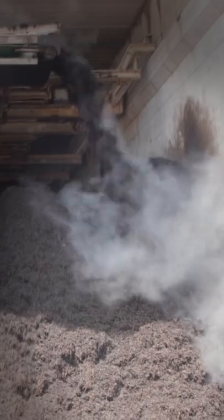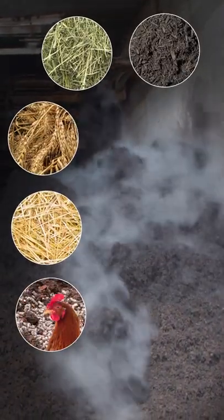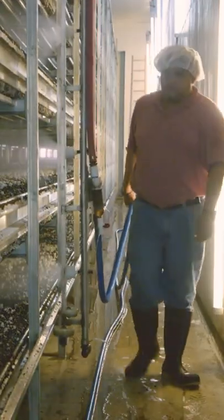The mushrooms eat a strict diet of recycled mulch, hay, wheat, straw, poultry litter, and corn cob. Mushrooms are grown indoors so that we can control the environment. It all happens on vertical shelves. Workers use this machine to lay the compost down.